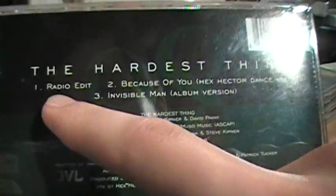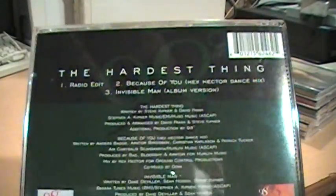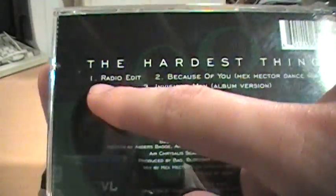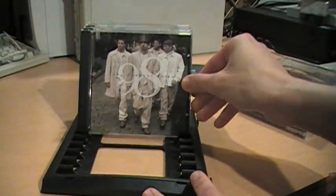The neat thing about these is that they feature the radio versions of the songs. If you buy the albums you usually get a longer version that's sometimes even a completely different mix than what you heard on the radio. So usually the singles have the official radio edit version, which you can't really find even on iTunes or anywhere.